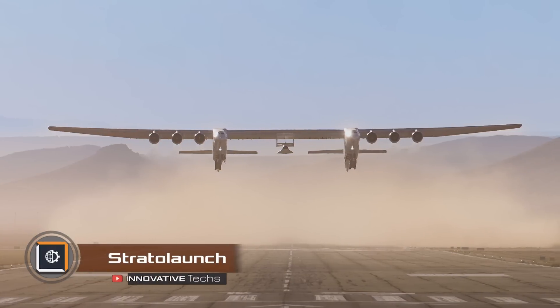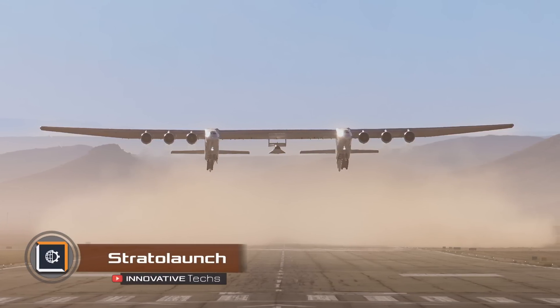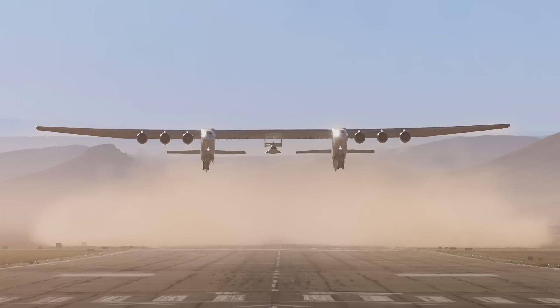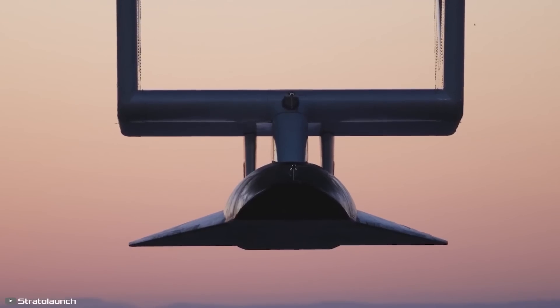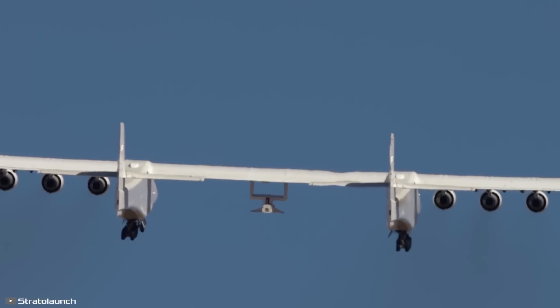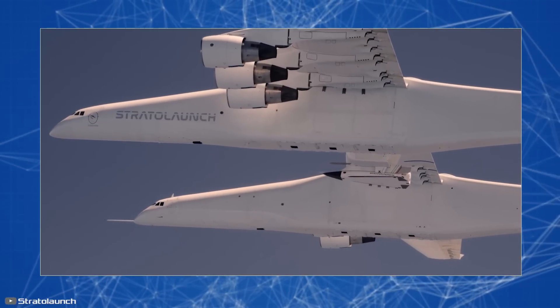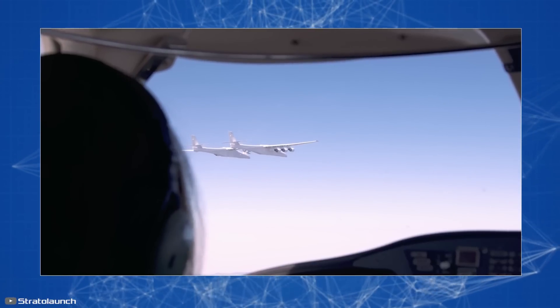The world's largest plane, Stratolaunch's ROC, recently took the fueled hypersonic vehicle TA1 into the air for the first time. The test aimed to study how the vehicle behaves in the air, assessing its engine system and performance. The flight lasted for three hours and 22 minutes at an altitude of about four miles.